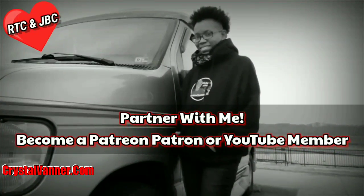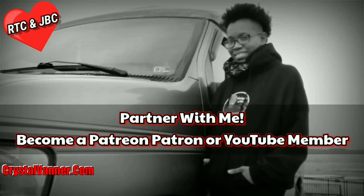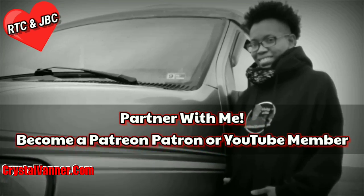Hey Vanner Fanner family, time to refill the water! Welcome to my channel, I'm Crystal Vanner and I live in my van. Please watch the whole video so we can grow the family, the channel, and the content. In this video I'm refilling my fresh water — I'm probably going to be able to get two gallons in there.